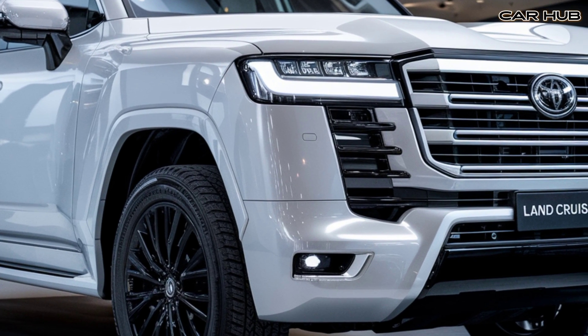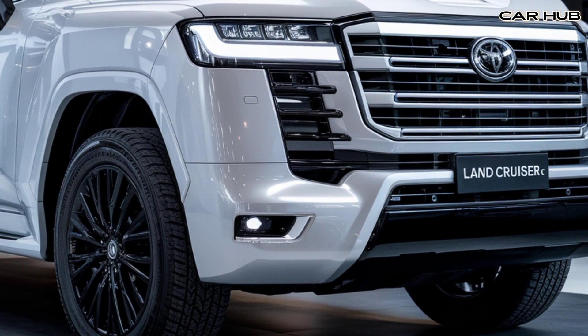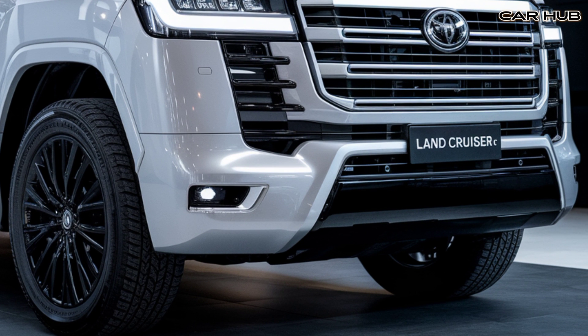The exterior design stays true to its roots with a boxy silhouette, but with sharper lines and a more aggressive front grille. LED headlights and taillights add a contemporary touch, while the vehicle's high ground clearance and large alloy wheels reinforce its off-road capabilities.